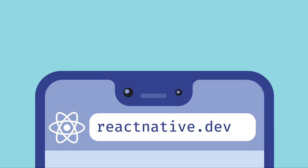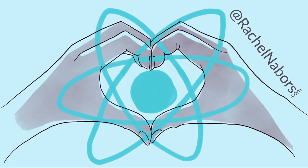Hi there, I'm Rachel Nabors, Content Manager on React Core working with React, React Native, and Relay's documentation. I led the effort to reboot React Native's documentation in 2019 and 2020, and currently I am leading React's documentation overhaul in the middle of this pandemic.